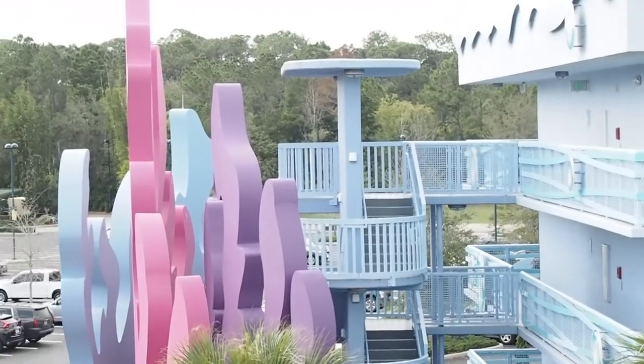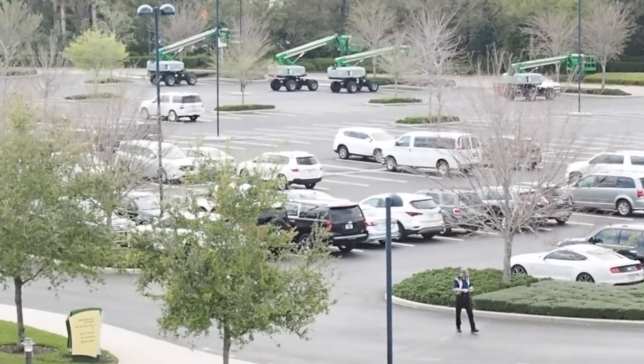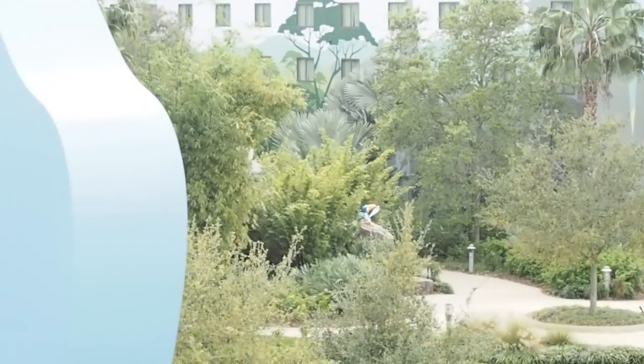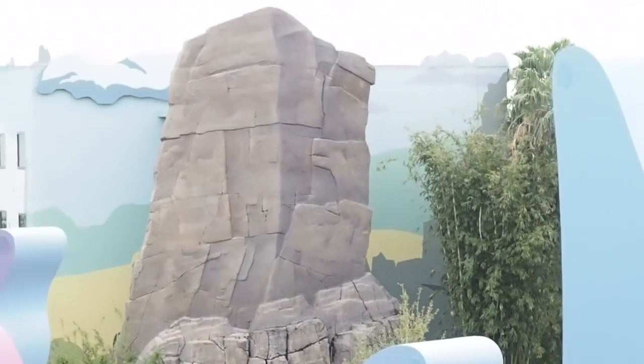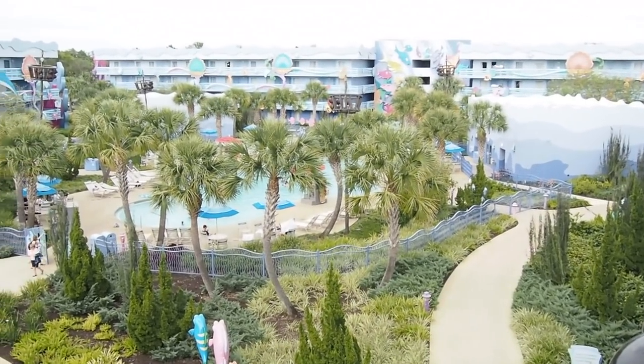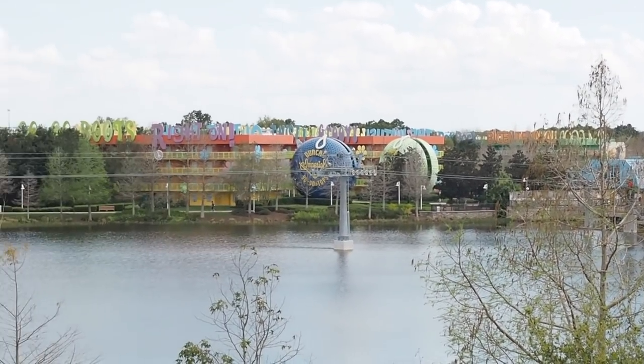If walking is an issue in the Little Mermaid section, I'd recommend requesting a ground-floor room in the Ursula or King Triton block, in the section closest to the Lion King area. The Ursula block overlooks either the pool or Hourglass Lake on the other side — we overlooked the lake and could see the Skyliner being built. All rooms throughout the resort, whether a suite or a Little Mermaid room, provide an in-room safe, hairdryer, iron, ironing board, and Disney toiletries.